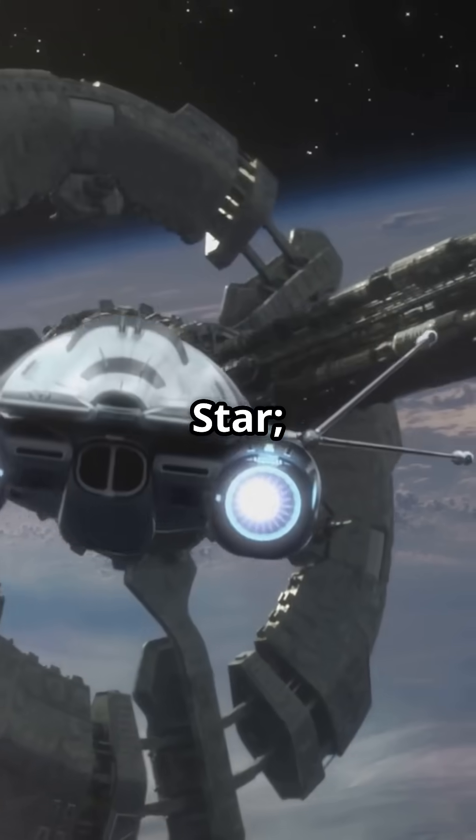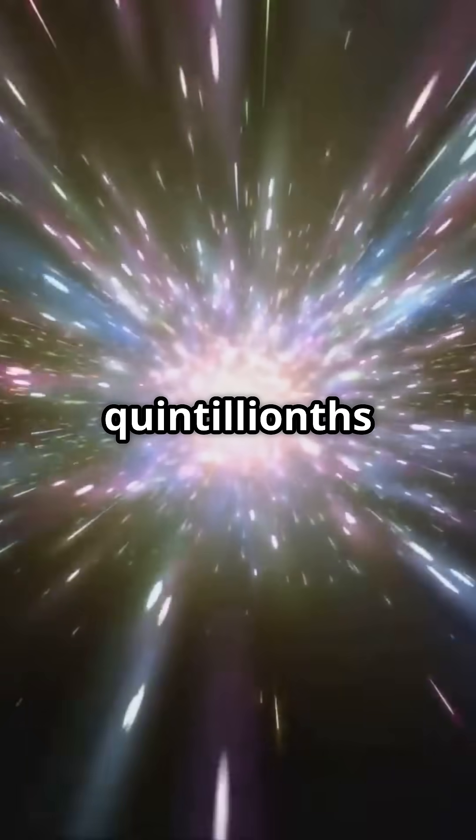But don't expect a Death Star. These blasts last just 25 quintillionths of a second.